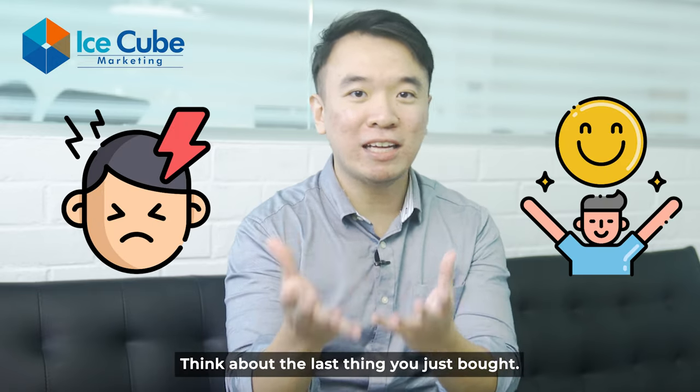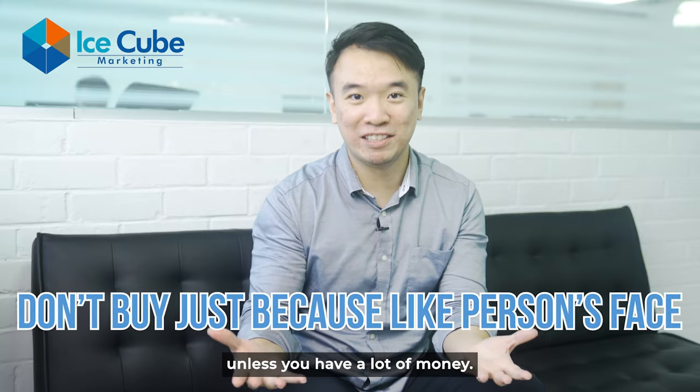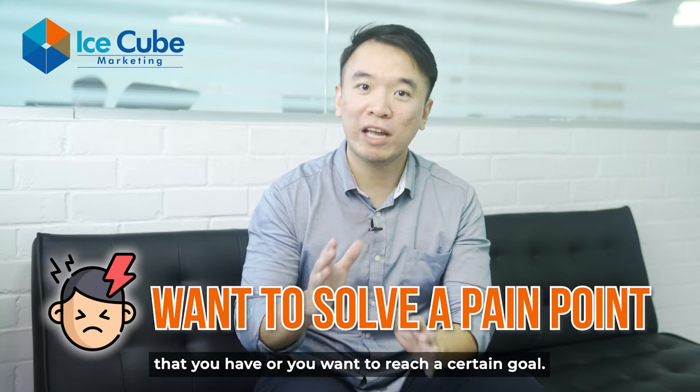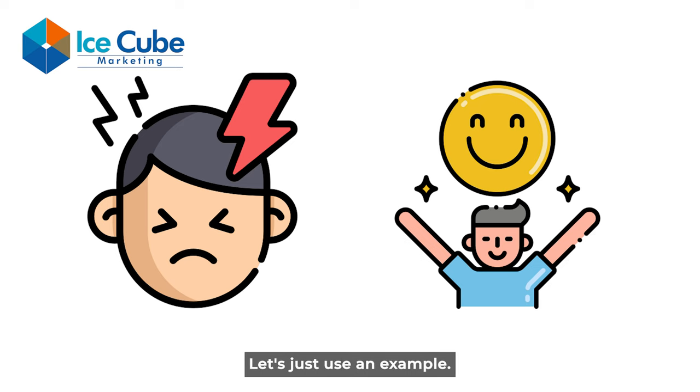Here's the thing: when people buy something, it's always out of pain or pleasure. Think about the last thing you just bought — you don't buy something just because you like the salesperson's face. Unless you have a lot of money, you buy something because you want to solve a pain point that you have, or you want to reach a certain goal. It's either pain or pleasure.